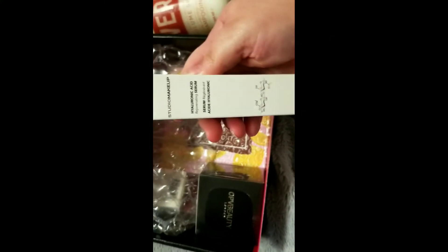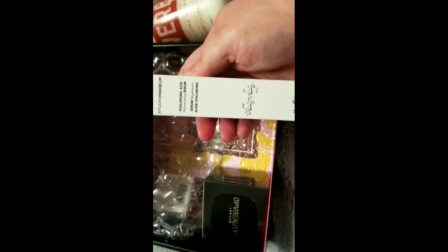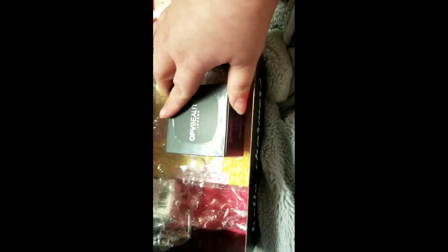Next thing we got is from Studio Makeup — a hyaluronic acid serum. And from OPV Beauty we got a translucent setting powder.